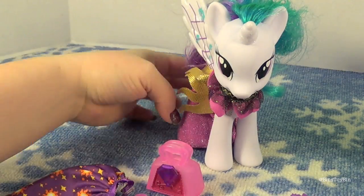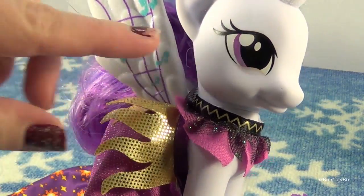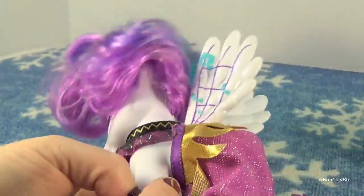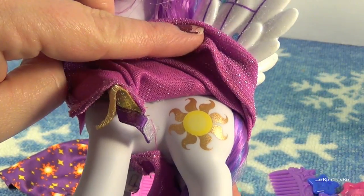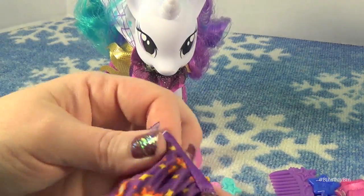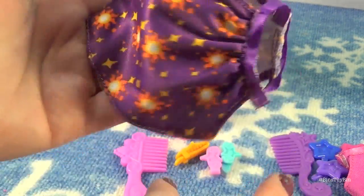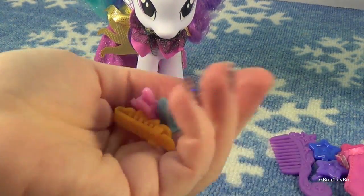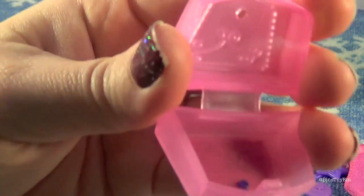Let's start with Celestia first. She is wearing this gown that they have made the top of it out of her cutie mark. Isn't that cool? Tons of hair. And her cutie mark is on one side — look how huge that cutie mark is. She comes with this other dress that has her cutie mark all over it. I like this one. It comes with a comb, three barrettes, and this suitcase-y thing — or purse — that you can open up.